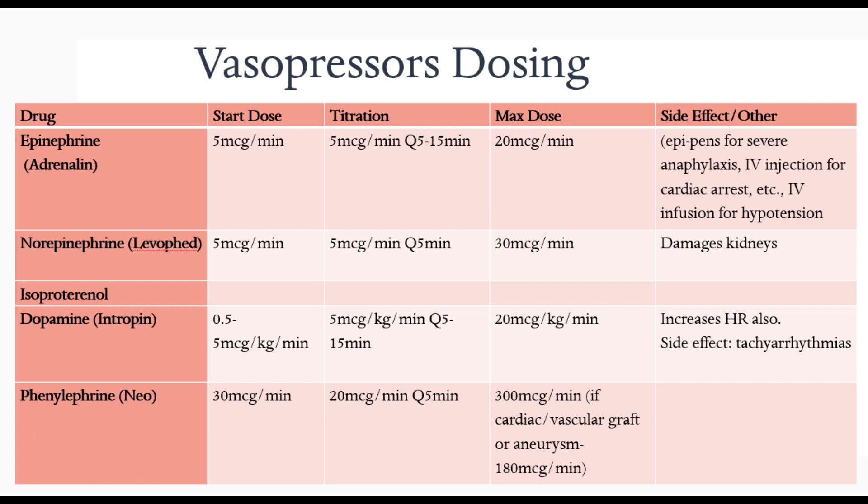On this slide you'll see the dosing for vasopressors — the medications, start dose, titration, max dose, and side effects. I'm not going to go through each start dose and titration, but I'll go through the side effects. Epinephrine can be used in different forms: EpiPen for severe anaphylaxis, IV injection for cardiac arrest, and IV infusion for hypotension. Norepinephrine — what you should know is that it can damage the kidneys. Dopamine — a side effect is increased heart rate, and a major side effect is tachyarrhythmias, which is why it's not commonly used and not first line.